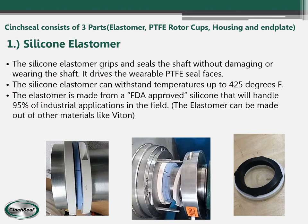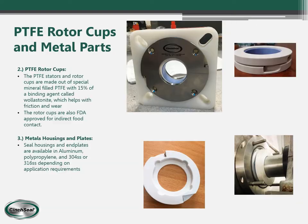This slide talks about the three main parts of our seal. Part one is the silicone elastomer — the heart of our seal — because it grips the shaft and allows the three components to turn with it. It's made from FDA approved material and is rated to 425°F. Part two is the PTFE rotor cups, the rotating seal faces, made out of mineral filled PTFE and also FDA approved for food contact. Part three is the metal housing and end plate, which can be made out of stainless steel, hard coat aluminum, or polypropylene, giving a wide range of materials based on need and customer budget.